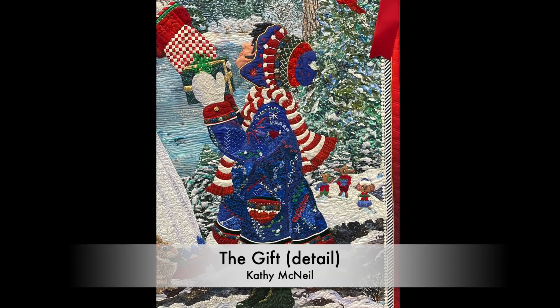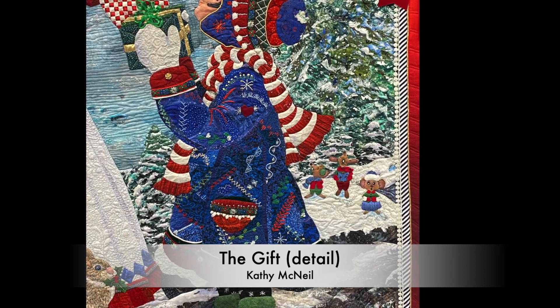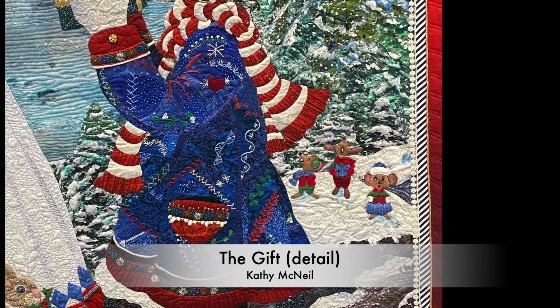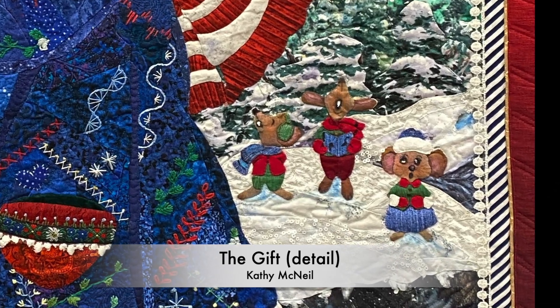Going in a little closer here, so many details on this little girl's coat — it's a crazy quilt in and of itself. Then if you look behind her, there is a little trio of mice singing Christmas carols. So charming. I always love Kathy's work. It is delightfully intricate and whimsical.